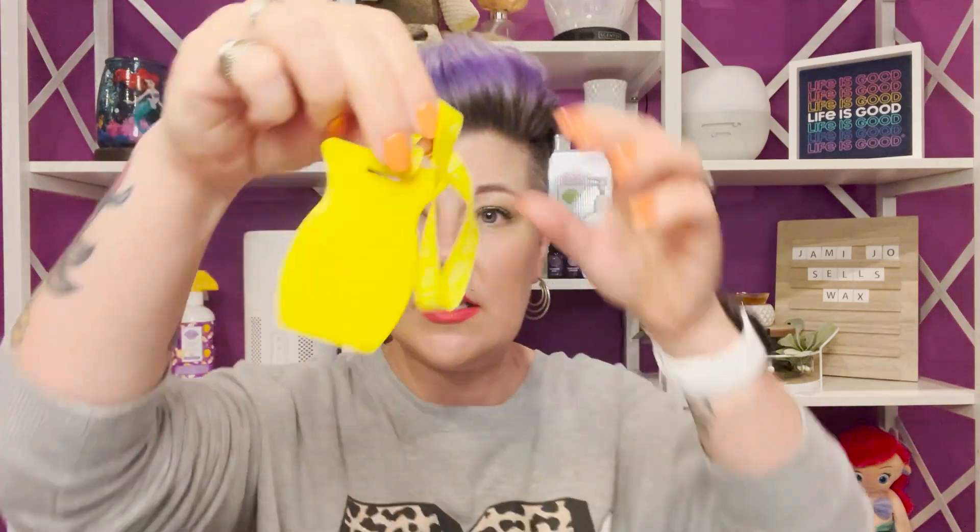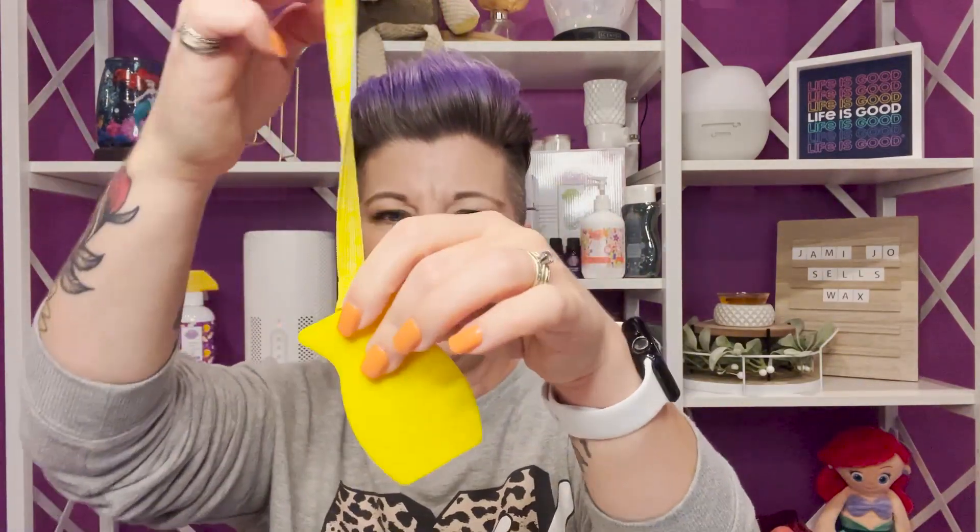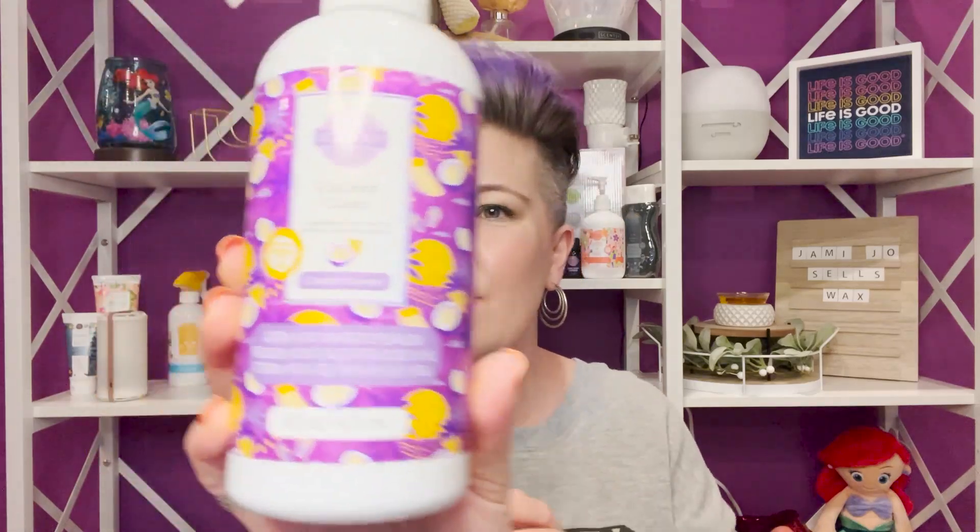Coastal Sunset is available in the bar, scent circle, room spray, car bar, scent pack, and counter clean. The car bar hangs from your rearview mirror just like a cardboard scent circle, but it's a rubbery plastic material that lasts quite a bit longer. And counter clean — I have it right here in the Coastal Sunset fragrance. I call it magic in a bottle. It was made for kitchen counters but I use it to clean my shoes, car upholstery, carpet spots — magic in a bottle.